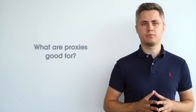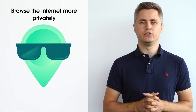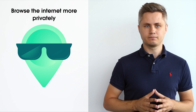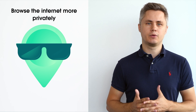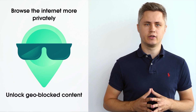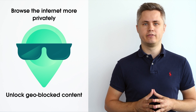Before discussing how to choose the best proxies, we should take a closer look at what proxies are used for. For regular internet users, a proxy could come in handy if there is a need to browse the internet more privately. If you want to hide yourself and your real IP address, using a proxy is the easiest way to do that. What's more, a proxy tied to a specific location can unlock geo-blocked content when your real IP address doesn't have the privilege to access that particular information.